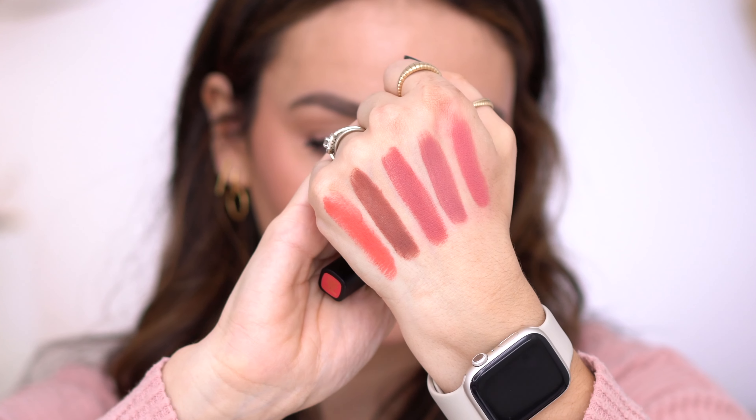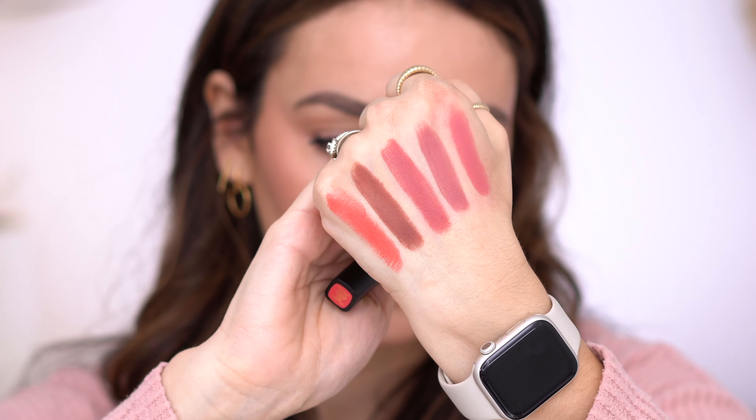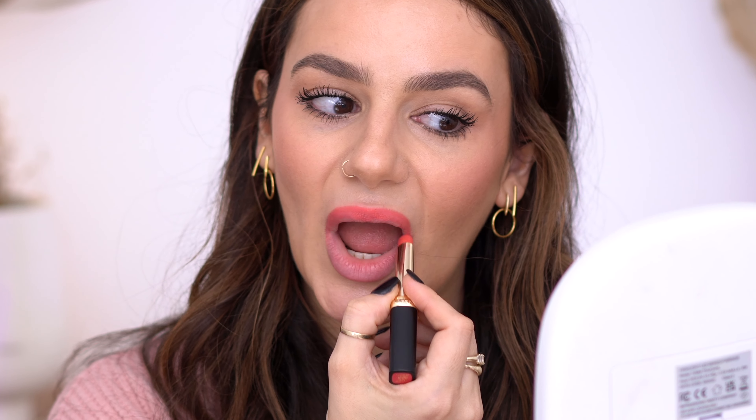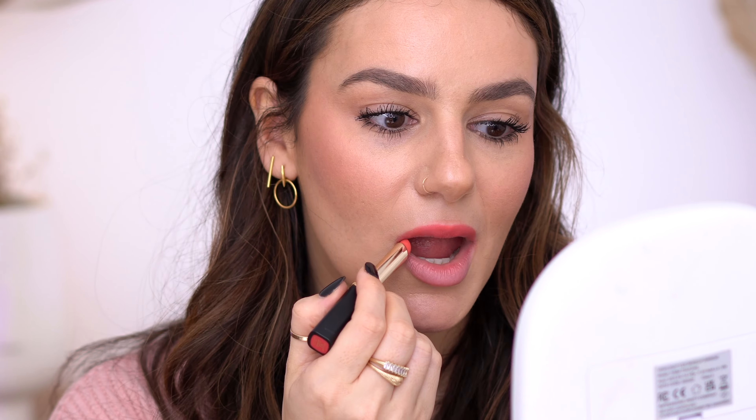The last one is 163 — it's a bright coral color, so summery. Look at this fun, bright color — it's almost neon-y. I think it's so beautiful and it's going to be a perfect summer color. If you don't want to invest in a bright color that you may only wear here and there, this is a great option.